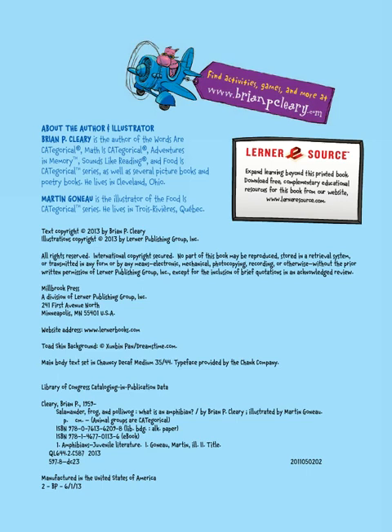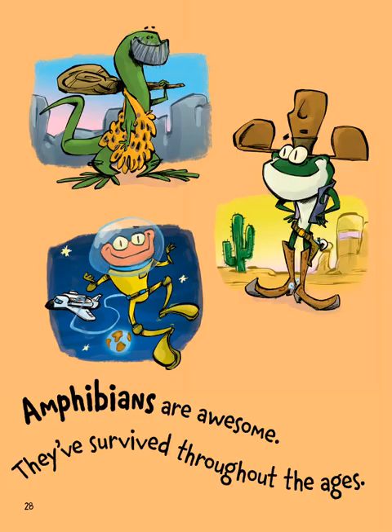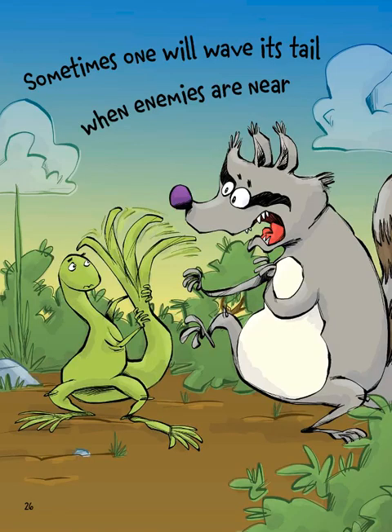One of the cool things about amphibians is their defense mechanism — the way they have adapted to defend themselves. They will shake their tail at an enemy that is trying to catch and eat them, and then detach. The tail will keep moving but it's no longer attached to their body, and they can run away while their enemy is distracted by the tail that just ripped off. Crazy, huh?